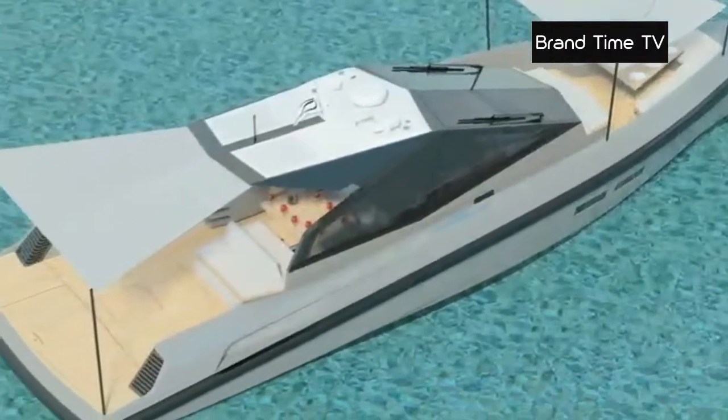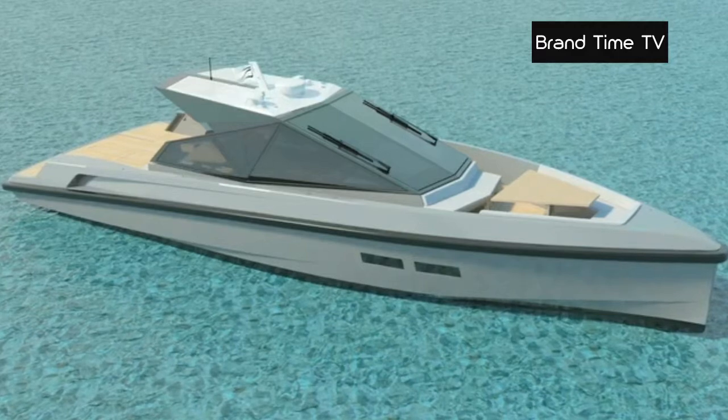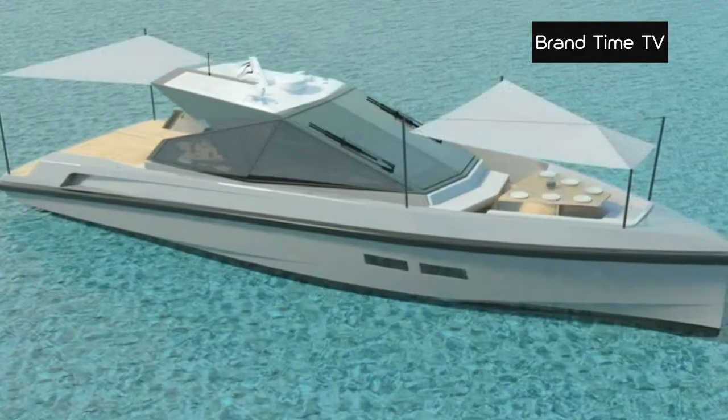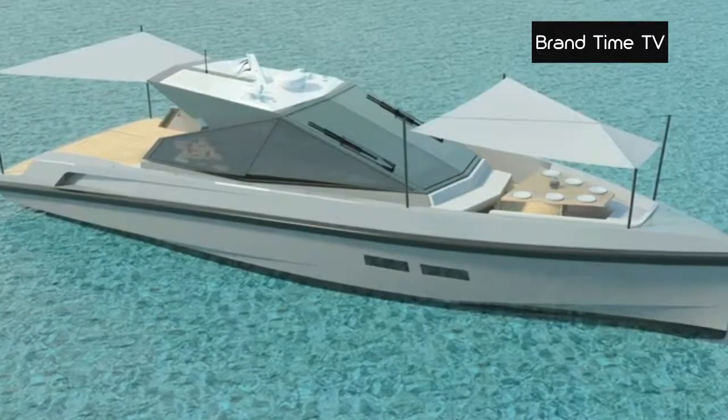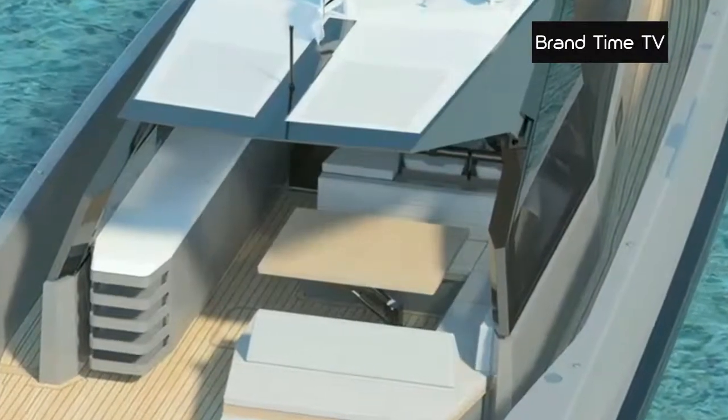Covered in anti-slip teak, its bridge stretches to the end of the vessel and boasts two living spaces. The first is situated to the front of the boat and can be converted into a huge sunbed, while the second is located on the same level as the steering position, which features an elegant, sharply angled windshield and carbon hardtop.